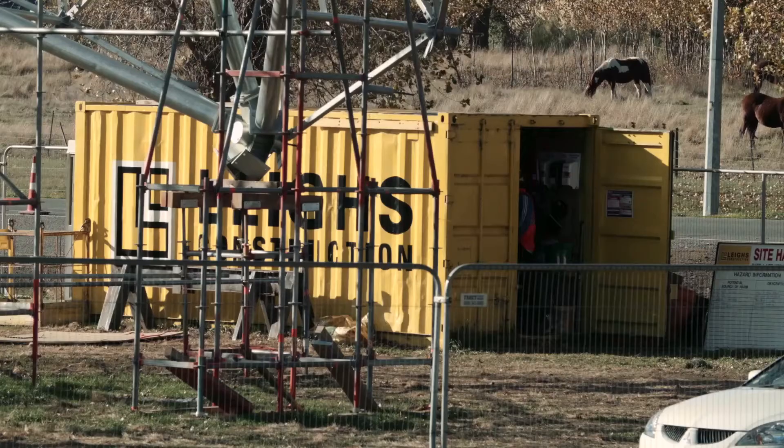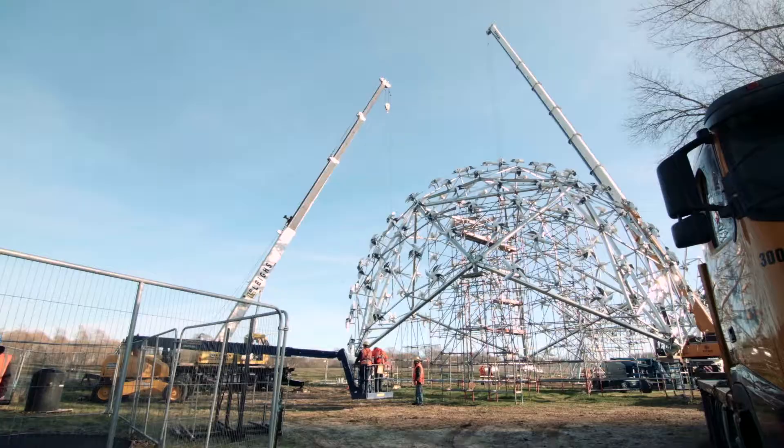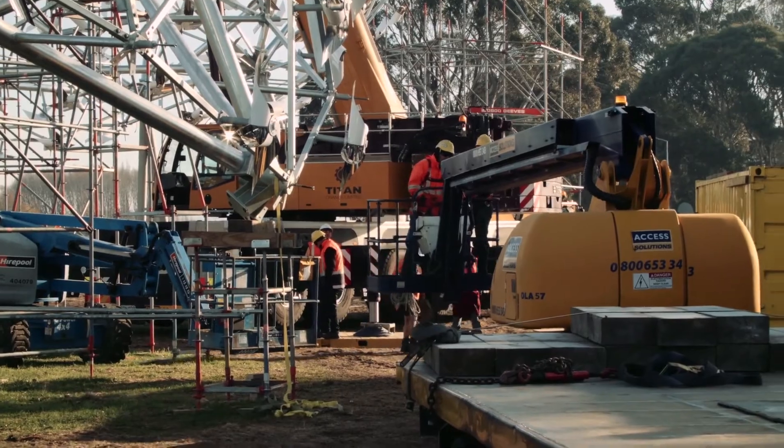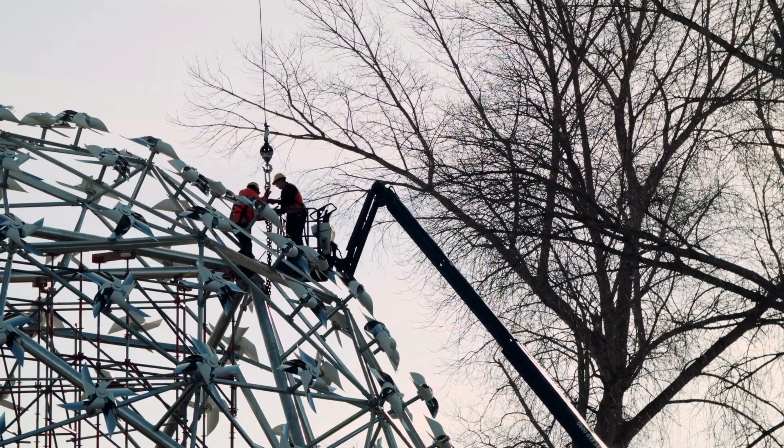The first time we went out and saw all the steel sitting out on site out of the council yard, it was just a big pile of rusty steel. That was the first real shock — to see all that and how much work really needed to go into making it a permanent structure. That was the first milestone: getting all that out to our yard and starting the works on it, which seemed to just get bigger and bigger.